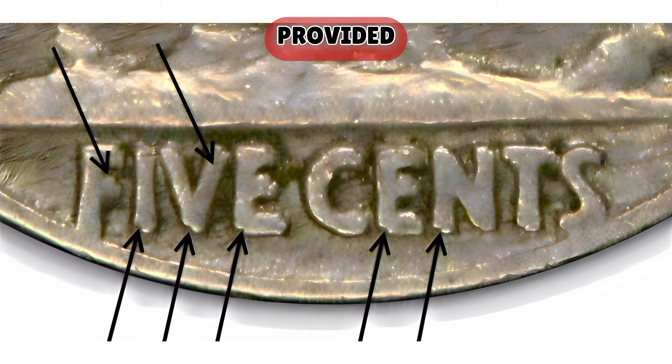Please note that the auction records provided are the highest known sales for each of these Buffalo Nickels in their respective mint state grades. The values can fluctuate based on market conditions and the rarity and condition of the specific coin.